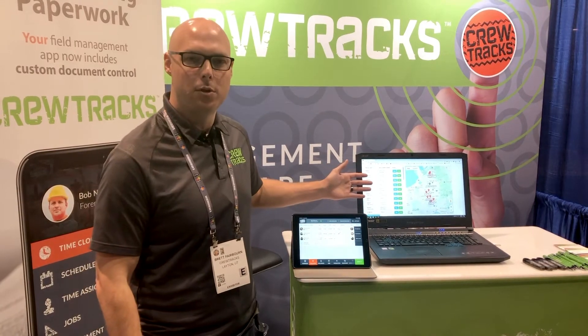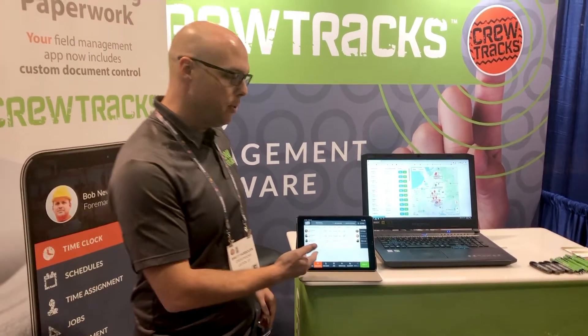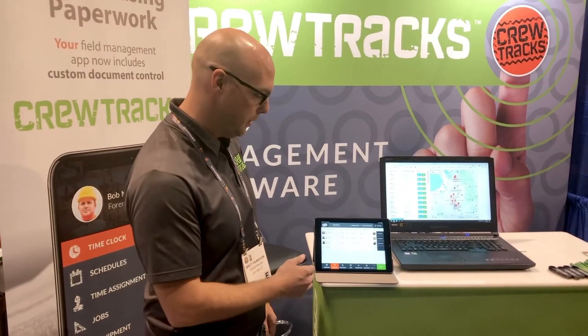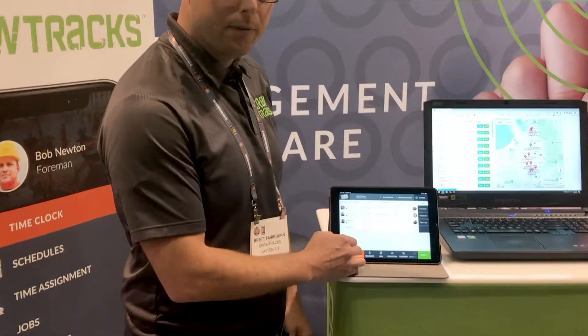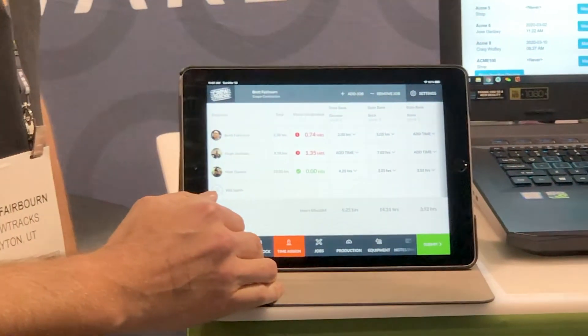At CrewTrax we have both a web app and a mobile app. The web app is really where the office staff will manage and set up schedules. Here we're looking at a map of where everybody's clocked in or clocked out during the day. On the mobile app, this is what the foreman will see in the field — they can clock guys in and out with a photo and GPS, and allocate time to different cost codes for what they worked on throughout the day.